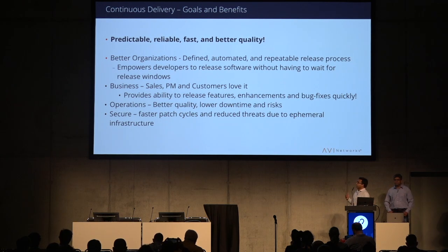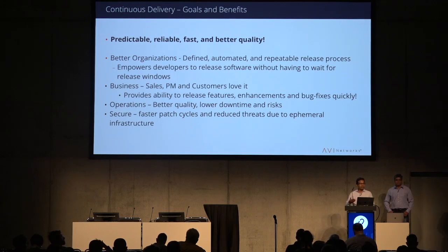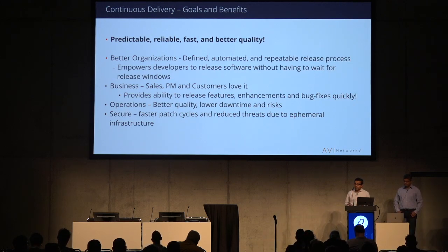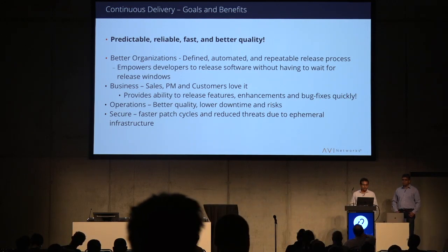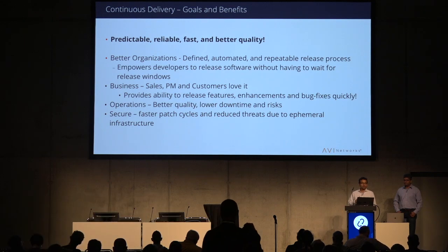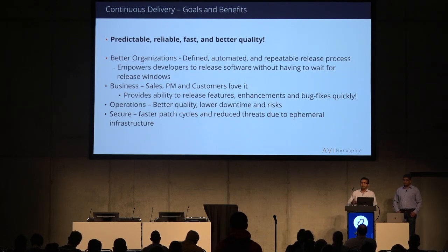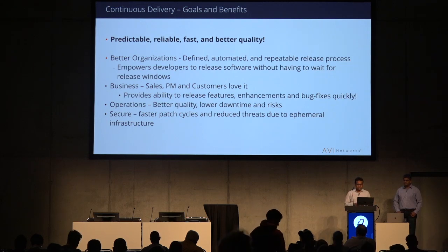Continuous delivery has lots of benefits. It results in better organizations because software developers are empowered to develop software through a rigorous process and get feedback right away, without waiting six months to get bug reports. For business, PMs and sales love it because they can release features to customers in a very short time. Operations feels better because you have better quality software, less downtime, and less risk. Overall, this process also increases security because you have a faster way to patch your cloud applications and reduce threats.